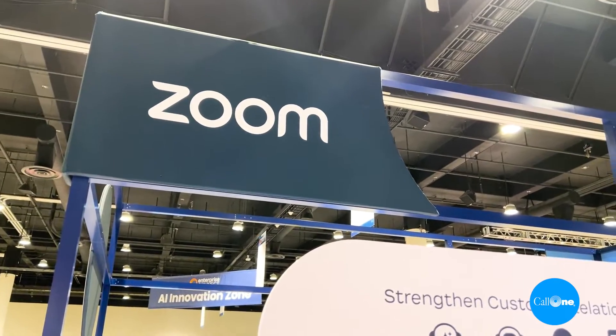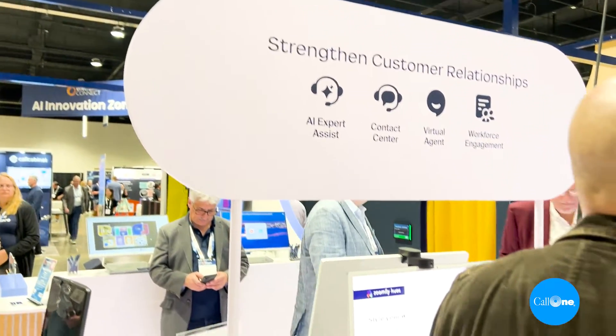Danny here with Colin and Hell Direct, helping people do their business better. We're at the Zoom booth at Enterprise Connect 2024 with Jose Mateo, and they're going to share some of the cool, exciting things that are happening at Zoom.